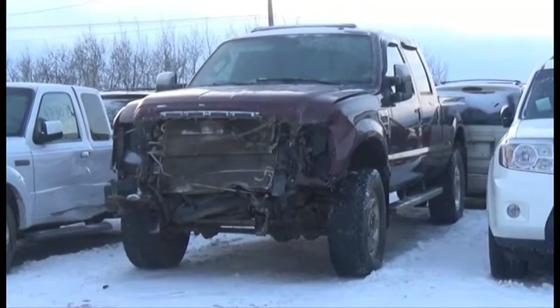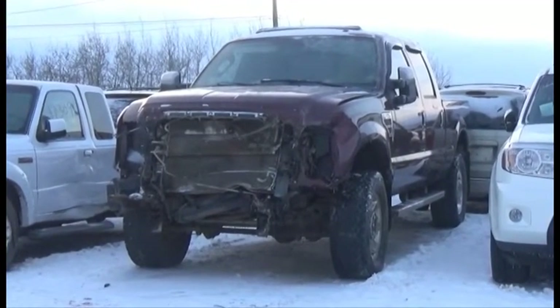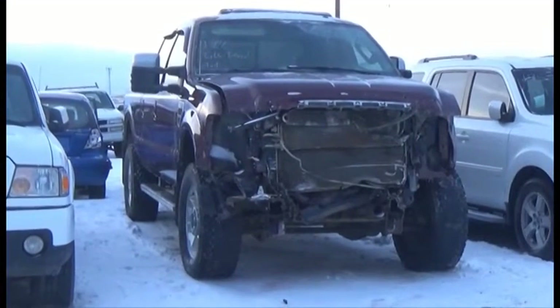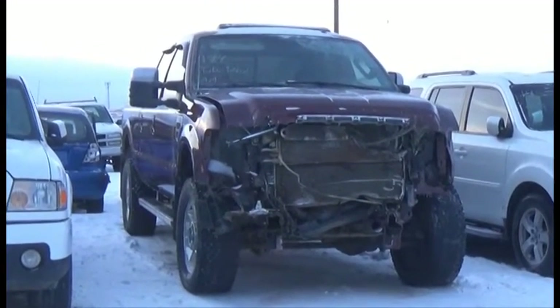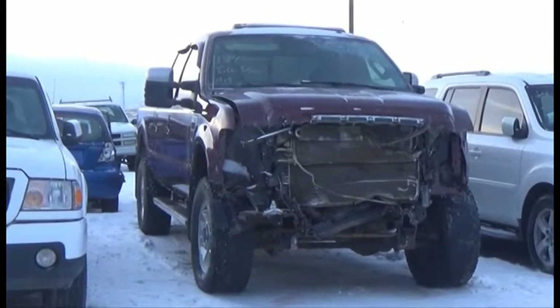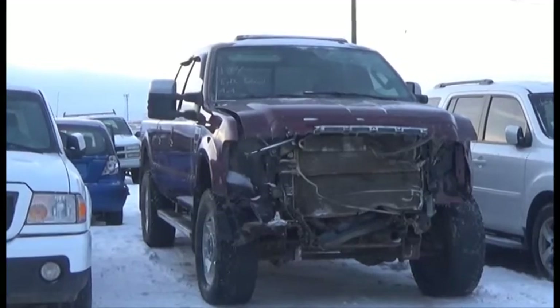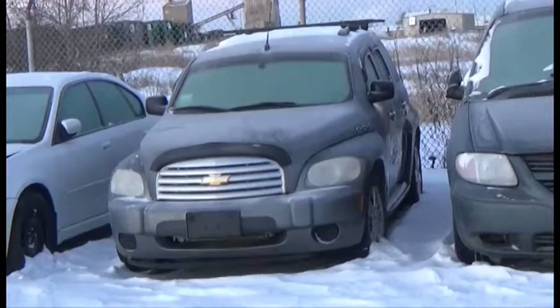Lot number 194 is the 2010 Ford F350, Lariat, Crew Cab, Short Box. Lot number 198 is the 2011 Kia Sportage, Turbo Diesel, AOD, 4x4, Loaded, Power Leather Heated Memory Seats, Power Sunroof, Keyless Entry, Backup Camera and Sensors.